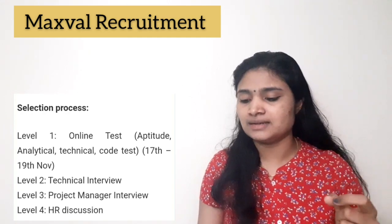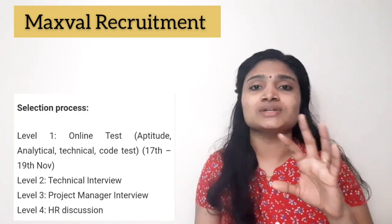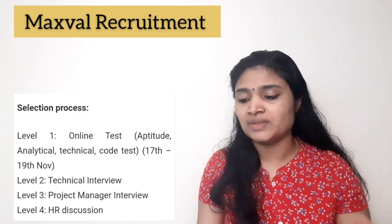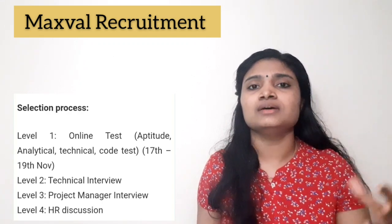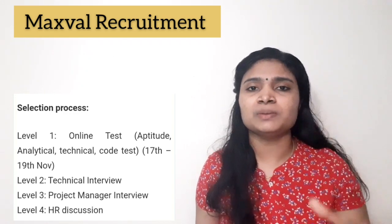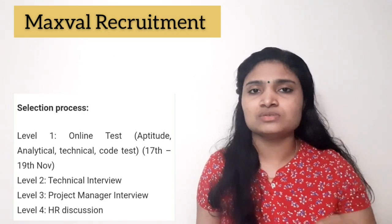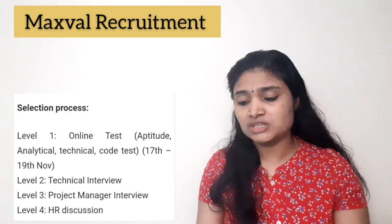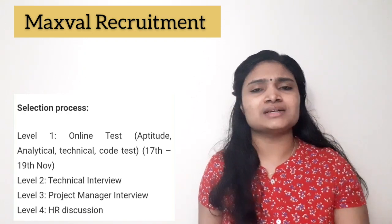The application procedure is entirely online. You have to register by filling in all your details and uploading your resume. Importantly, immediately after registering and uploading your resume, you will be directed to give the test — so be prepared with your test before you go to register.